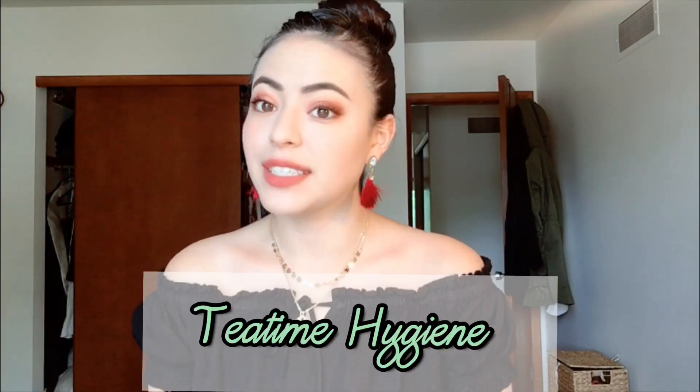Hi guys, welcome back to my channel. My name is Juanita and today I have a different video for you. I started this new series I'm going to call Tea Time Hygiene, which is going to be a series of videos that I make talking about dental hygiene as a profession. I'm going to talk about the application process, the program pre-reqs, how long it takes to complete the degree, and everything you need to know to get started if it's something you want to pursue.